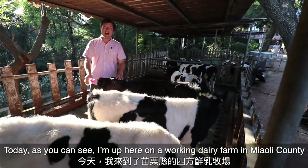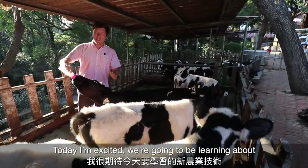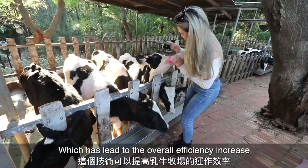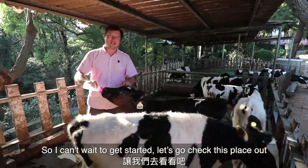Today, as you can see, I'm up here on a working dairy farm in Miaoli County, just hanging out with these beautiful animals. Today I'm really excited — we're going to be learning about new applications of technology which have led to the overall efficiency increase of dairy farming in Taiwan. I can't wait to get started, let's go check this place out.